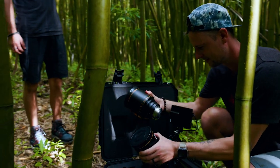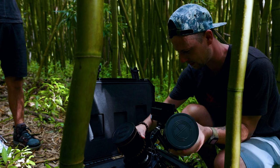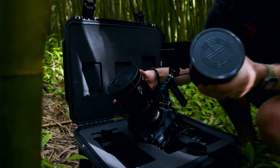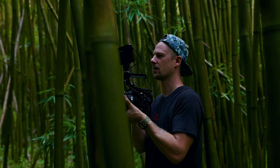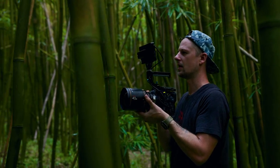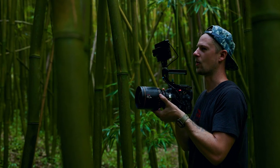It looks great in here — the light's coming through nice and backlit. Okay, ready — maybe one step back, and then go whenever you are. Maybe not a run, but like a brisk walk.